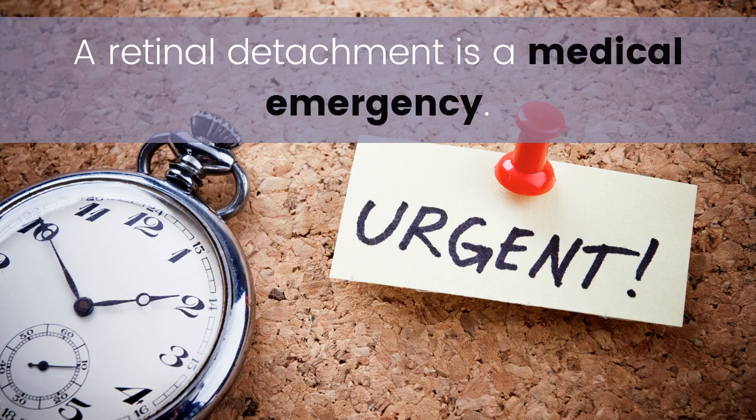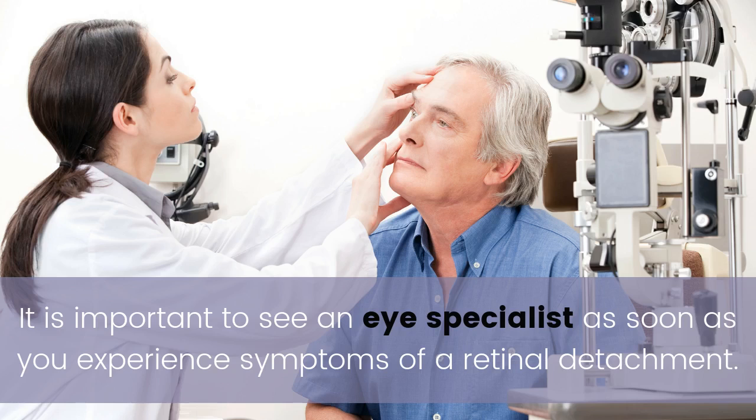A retinal detachment is a medical emergency. It is important to see an eye specialist as soon as you experience symptoms of a retinal detachment.